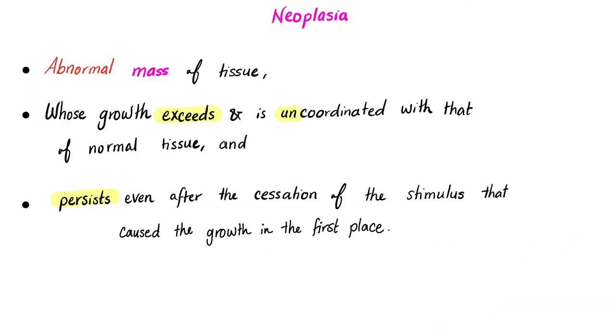Definition of neoplasia or new growth: it's an abnormal mass of tissue. Neoplasia by definition is a mass. Cancer is a mass. A benign tumor is also a mass. This growth is abnormal — it exceeds the normal tissue, it's uncoordinated with the rest of the body, and it persists even after cessation of the stimulus that caused the growth in the first place. Unlike tissue regeneration or repair after injury — after injury, tissue repairs and then stops. When the stimulus is gone, the growth should stop. Not in neoplasias.